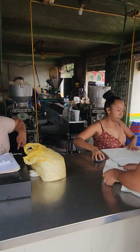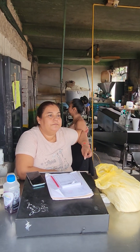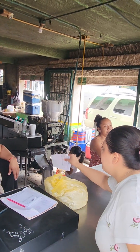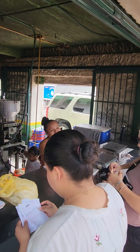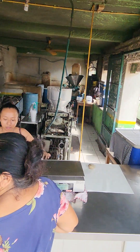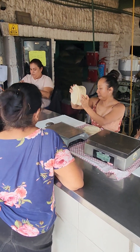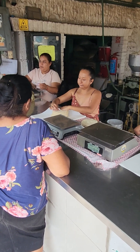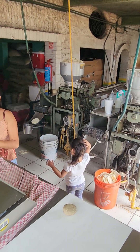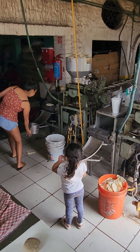30 pesos for a kilo, sold by the weight. 30 pesos is about $2.50. There's a young tortilla maker right there, learning how to do the business.